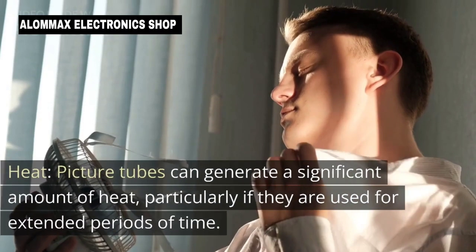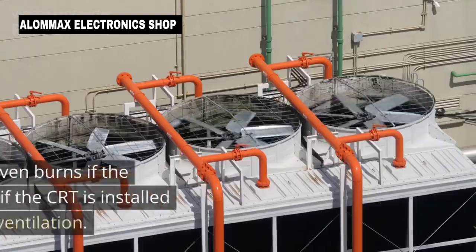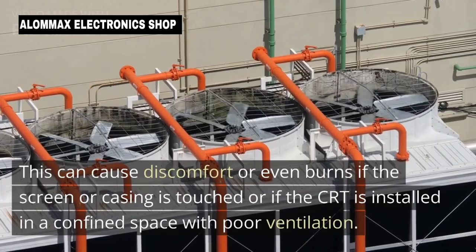Heat: Picture tubes can generate a significant amount of heat, particularly if they are used for extended periods of time. This can cause discomfort or even burns if the screen or casing is touched, or if the CRT is installed in a confined space with poor ventilation.